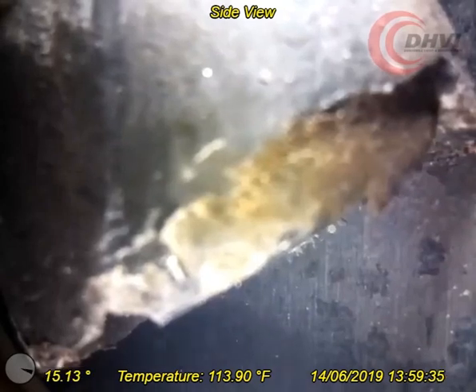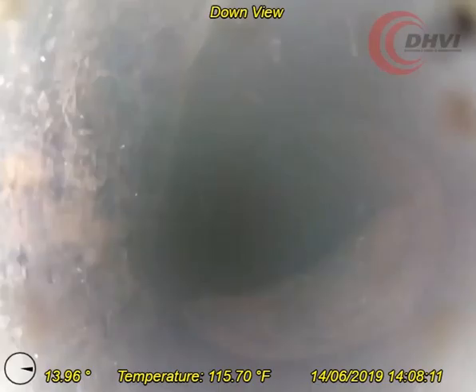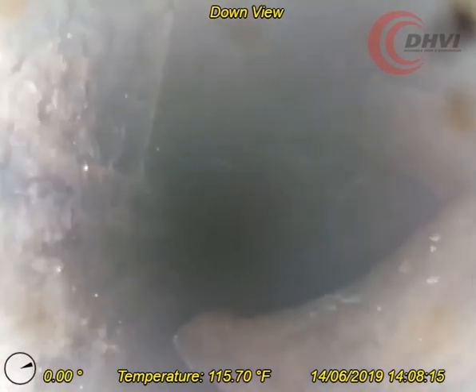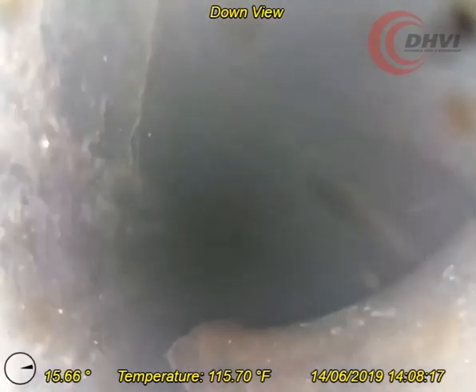The camera was run through drill pipe positioned above the fish and successfully captured down and side view video of the visible sections. During review of the video, it was discovered the end of the split coil tubing was not looking up but actually bent over on itself.